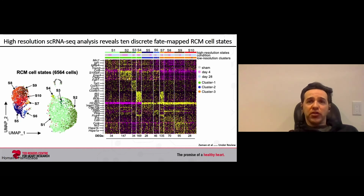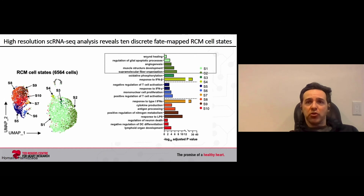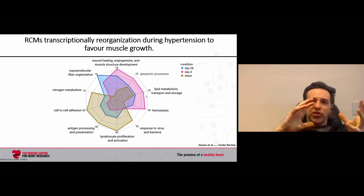Each state has individual pathways associated with it that are very different from each other. Cell states one and two, which are numerically dominant, are related to wound healing, angiogenesis, and muscle structure development. The global pattern of macrophage transcriptional states differs dramatically when hypertension is induced: in sham animals we have individual pathways represented at steady state, but at day four of hypertension there is a dramatic reorganization favoring pathways that promote wound healing, angiogenesis, muscle development, and lipid metabolism. By day 28, this begins to return to normal.